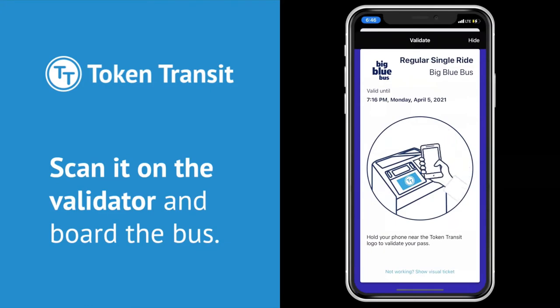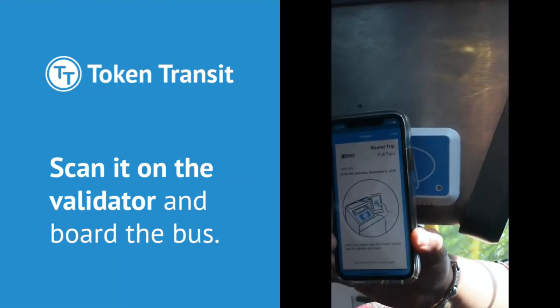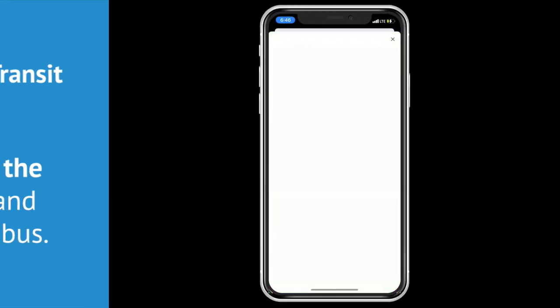Instructions telling you to hold your phone near the Token Transit validator will appear. Scan your pass. The validator will beep and flash to confirm you have a valid ticket. Your phone screen will also flash.